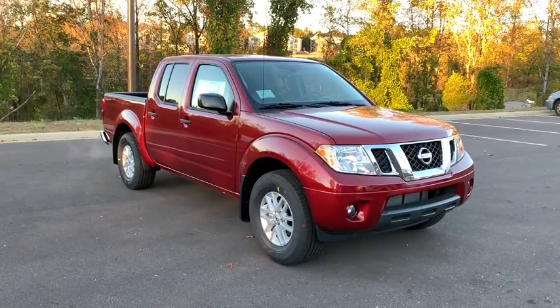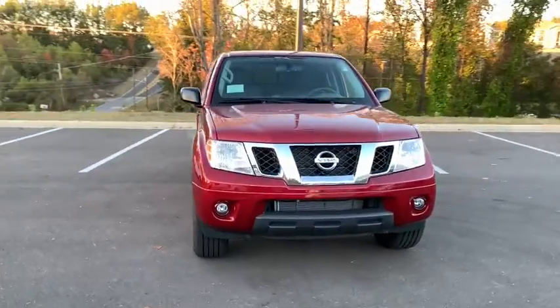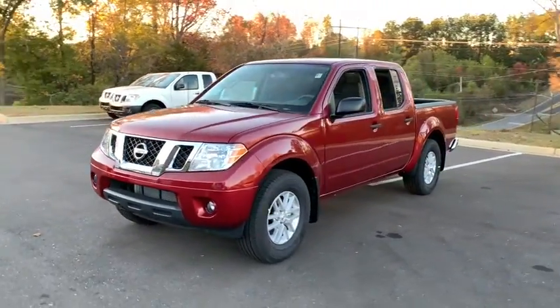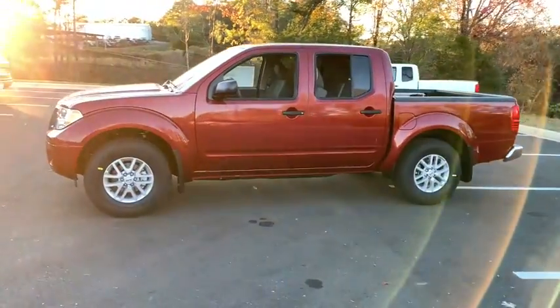Introducing the 2020 Nissan Frontier. You'll be ready for the job or off-road recreation in this remarkably affordable Frontier. Comfortable, capable, and hardworking, this popular midsize pickup is waiting just for you.